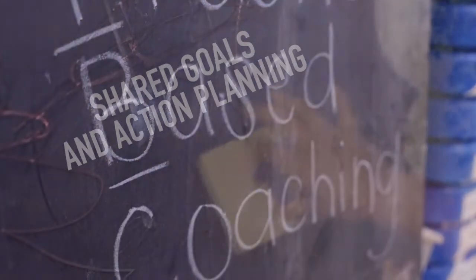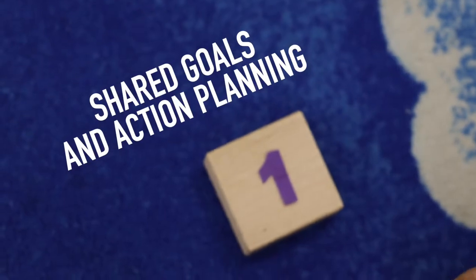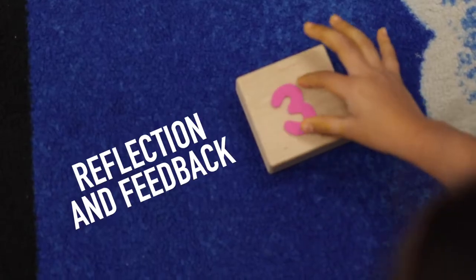PBC's three components include shared goals and action planning, focused observations, and reflection and feedback.